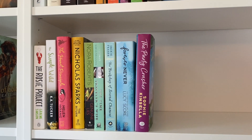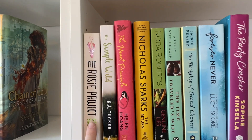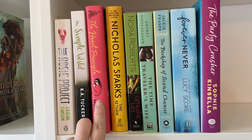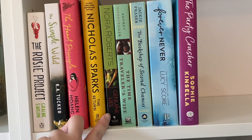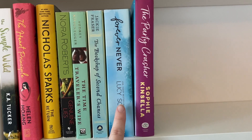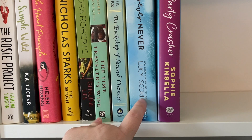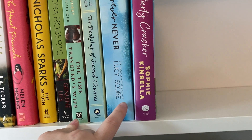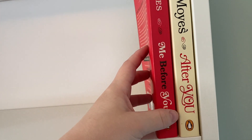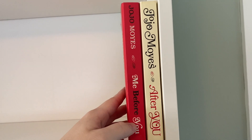Moving down is my romance shelf. I have a lot of books coming in so I'll keep maneuvering them. Right now I have the first book in The Rosie Project, first book in The Simple Wild, the third book in the Kiss Quotient series, a Nicholas Sparks — The Return — Genuine Lies, The Time Traveler's Wife, Bookshop of Second Chances, and I wanted to do a Lucy Score shelf but we're not there yet. I also have Me Before You and After You as a series together.